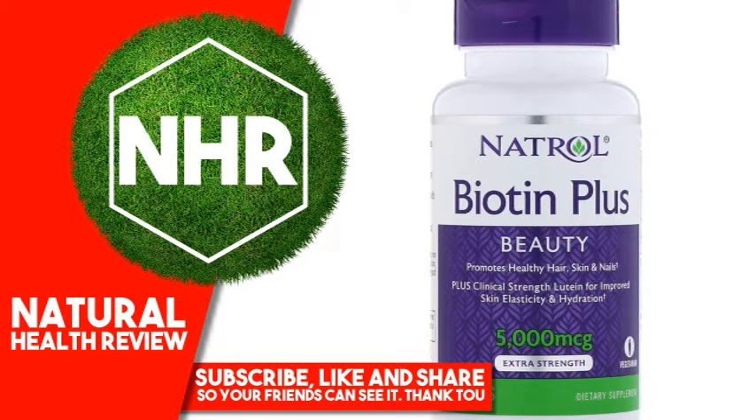Natrol Biotin Plus, Extra Strength, 5000 MCG, 60 Tablets. Product Overview Description: Promotes healthy hair,